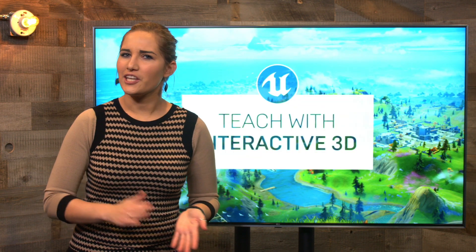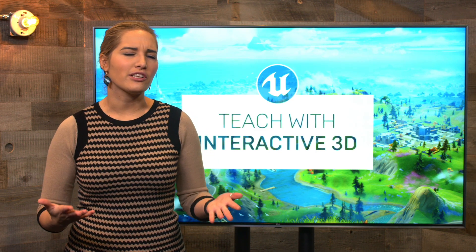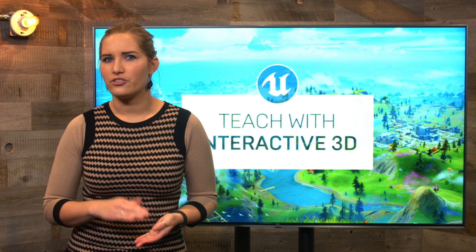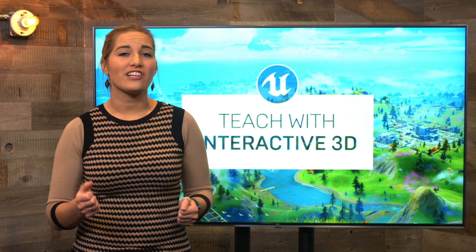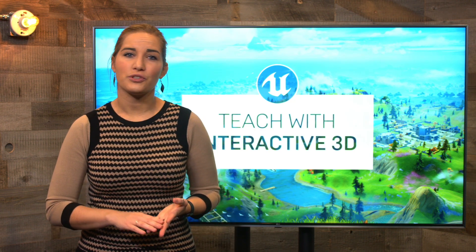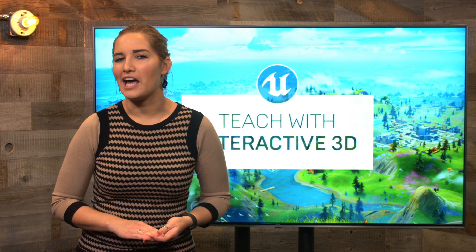What if we could teach students history, math, or science while they're playing and creating in Unreal Engine or even Fortnite? We're inviting secondary school teachers to submit lesson plans that utilize 3D technology and enter for a chance to win $25,000. Interested? View the full contest details, resources, and lesson plan examples on the Teach with Interactive 3D Hub.